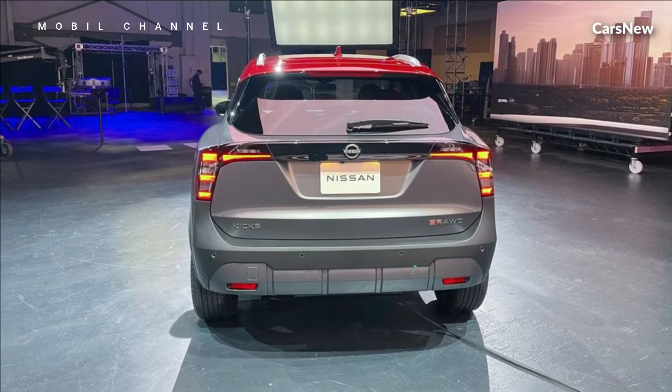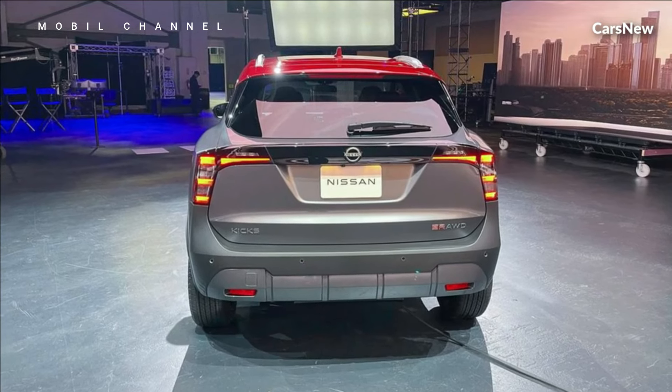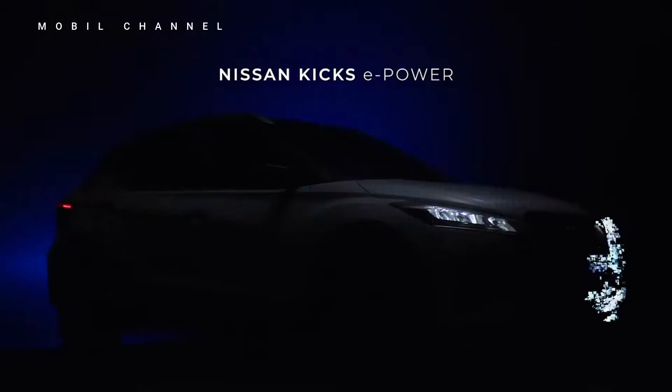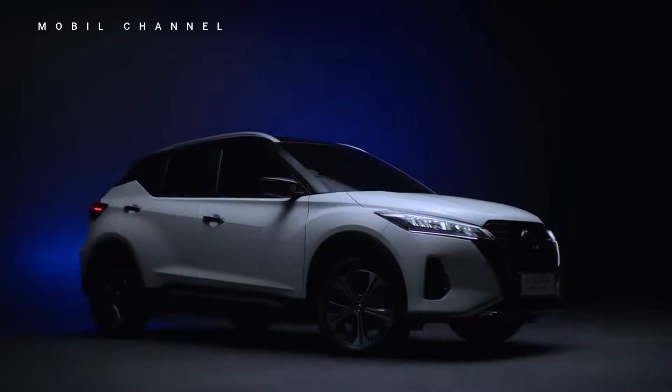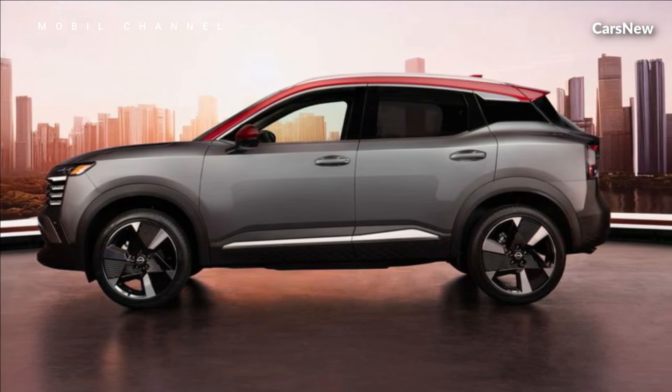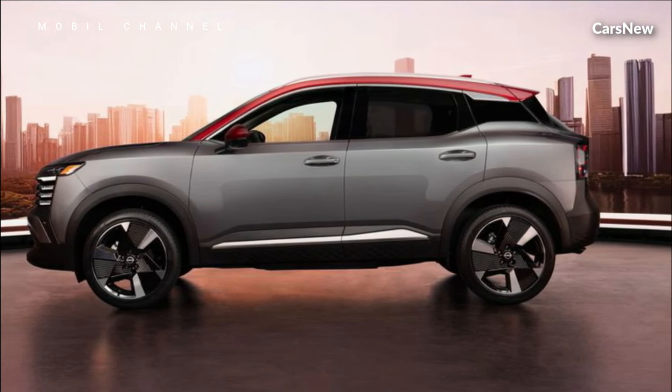The 2025 Nissan Kicks stands as the best entry-level crossover SUV, offering an unbeatable combination of affordability, versatility, and technology. Experience the next generation of urban mobility with the Kicks and discover why it's the perfect choice for drivers looking to elevate their daily commute to new heights of style and comfort.